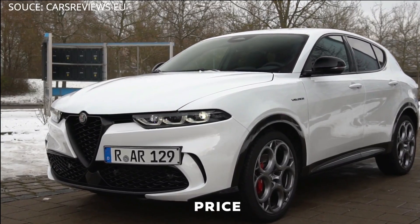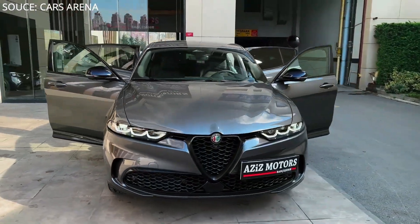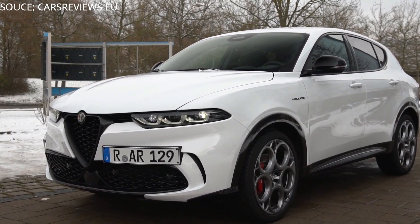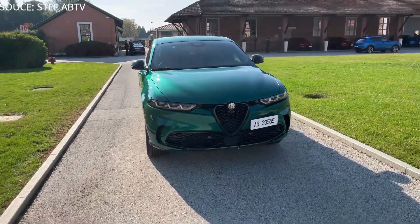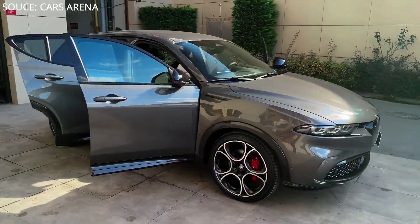The 2023 Alfa Romeo Tonale has three trim levels with different pricing. The Sprint model starts at $38,000. The plug-in hybrid version starts at $44,995 for the Tonale Ti.